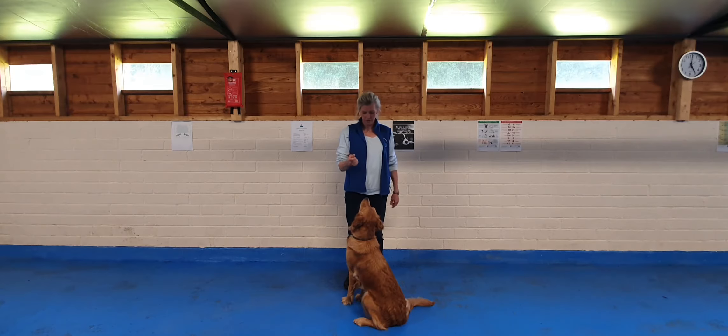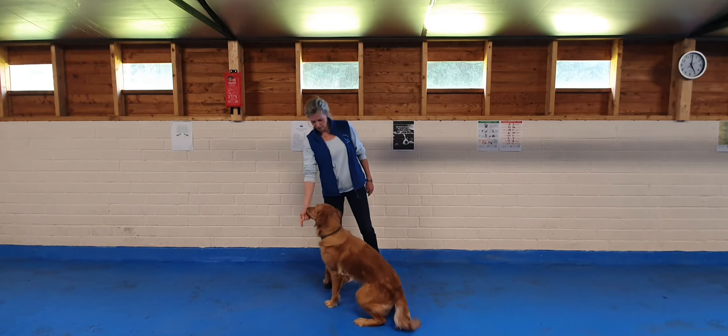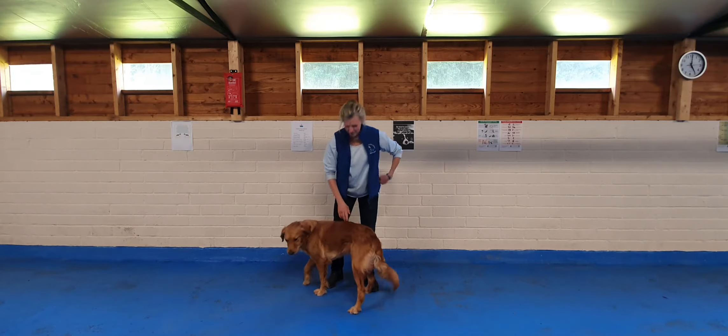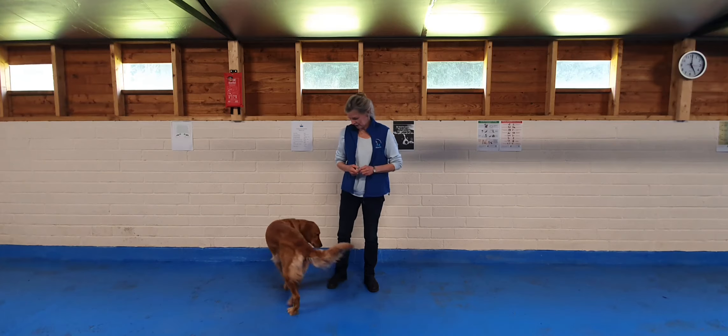After a while, I still have a treat, but I'll say: Stand. Good. Stand. Good girl. If she's not standing still — she's not as good at this as she should be — so we need lots of practice.